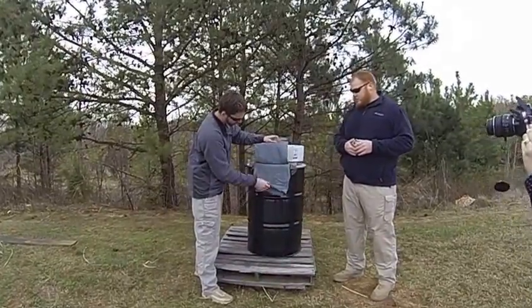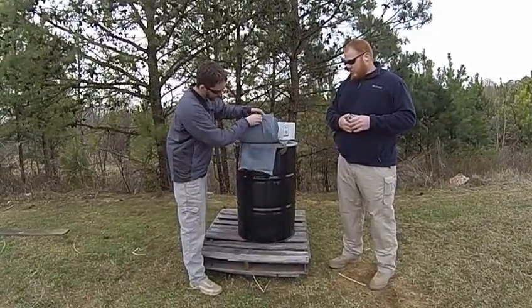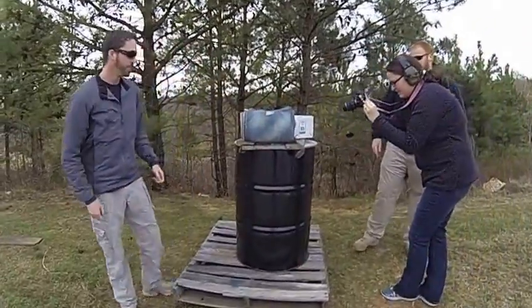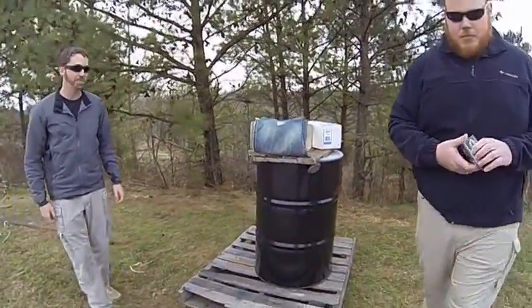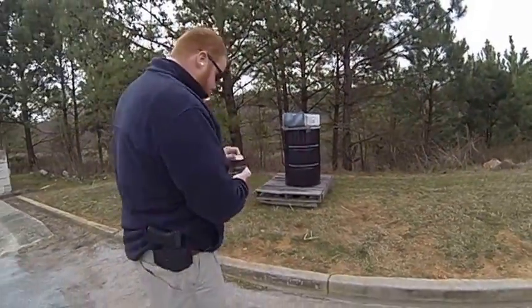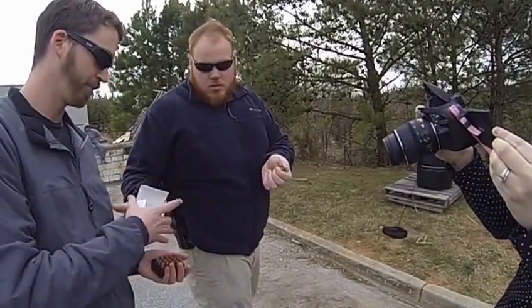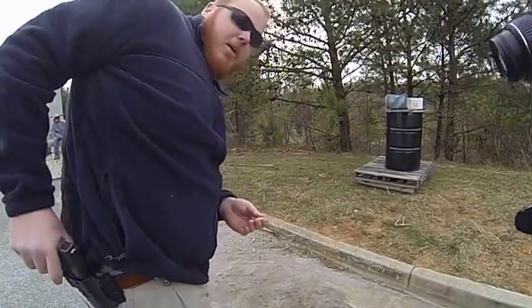Six, seven, eight, nine, ten, eleven, twelve. You want to come take a shot at this block right here? You can see there are no bullets in this block. I'll be using the G2R round and the Glock 19.